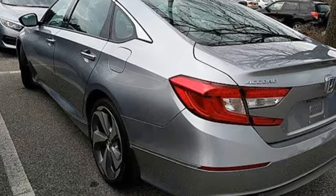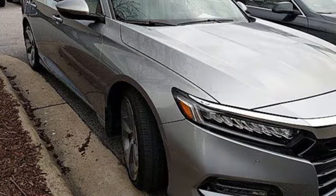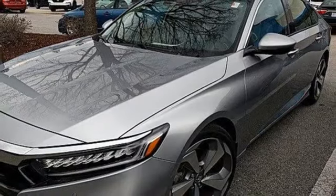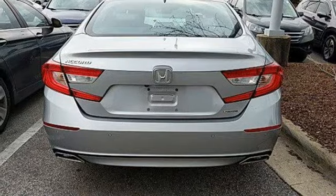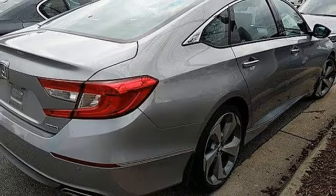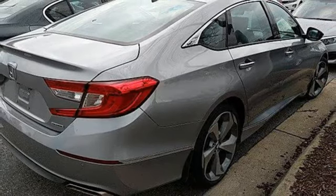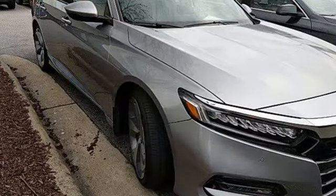Integrated navigation system, Wi-Fi hotspot, heated and ventilated leather bucket seats, rear parking sensors, inductive device charging, dual-zone climate control, continuously variable automatic transmission, power sliding and tilting sunroof, adaptive suspension, and intercooled turbo in-line four-cylinder engine.